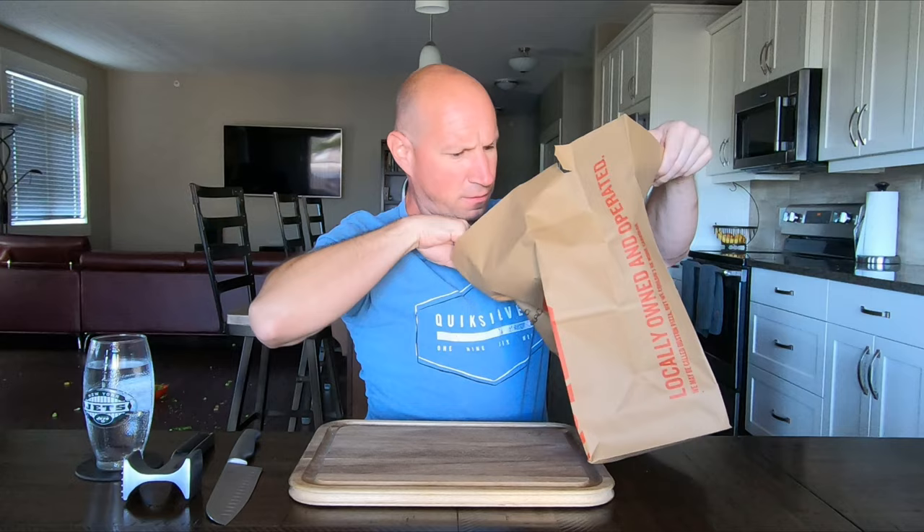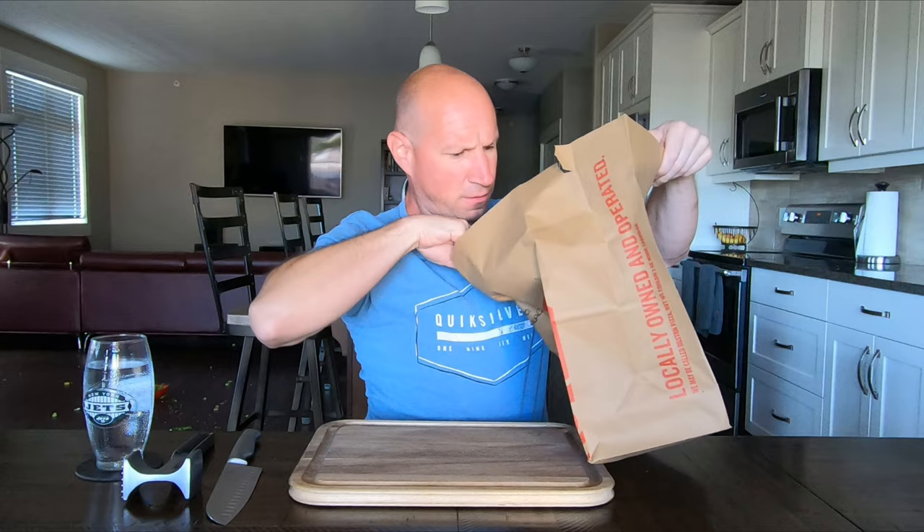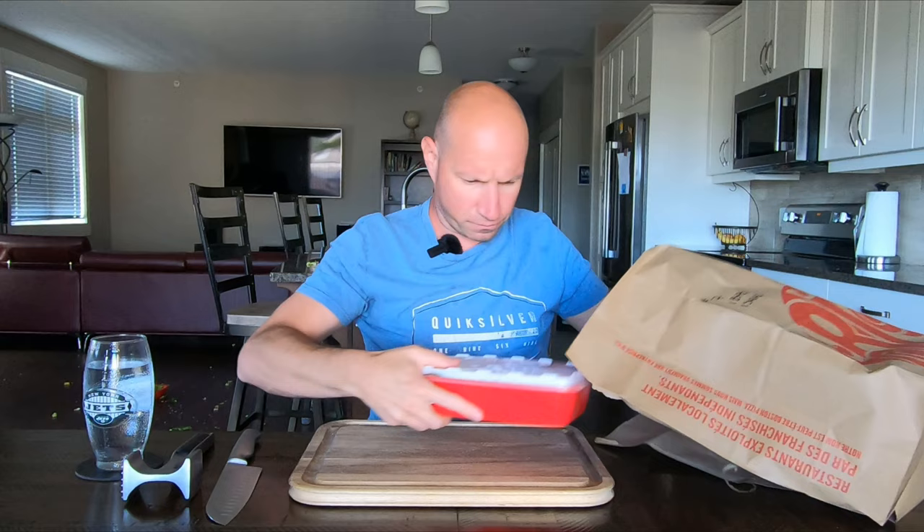Holy. Wow. $21 bucks. Can't even get any napkins.